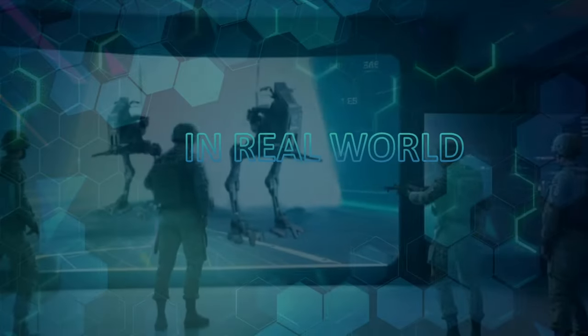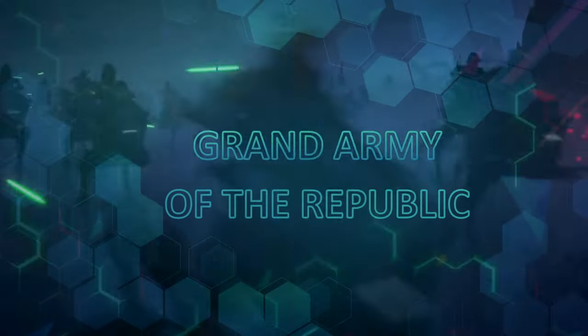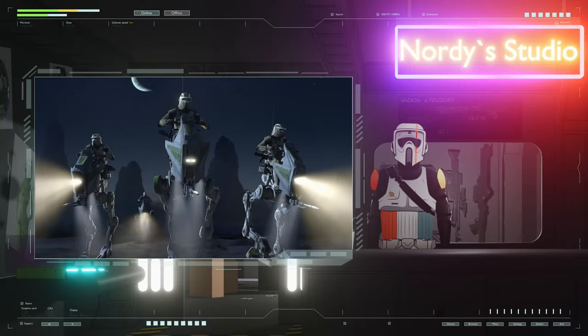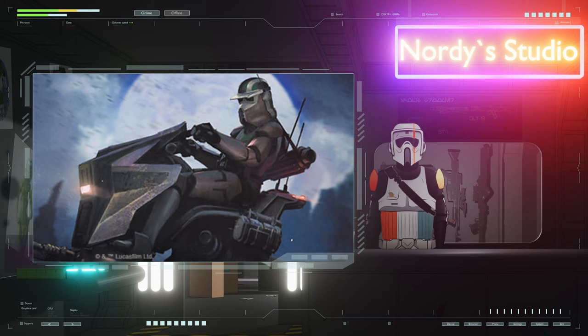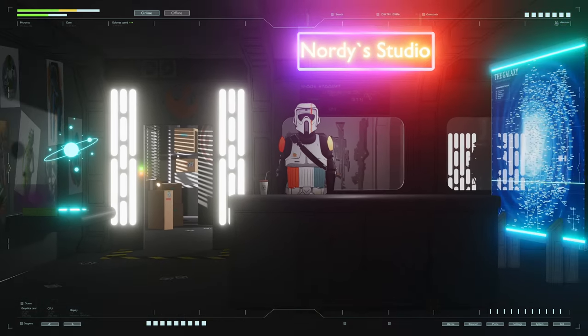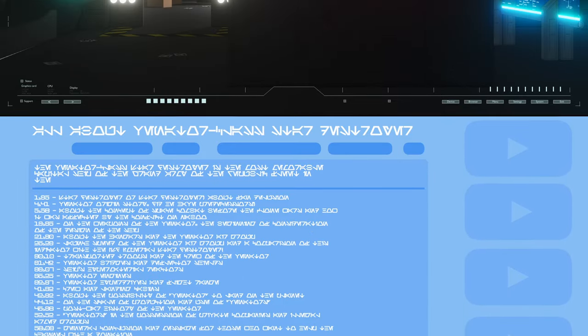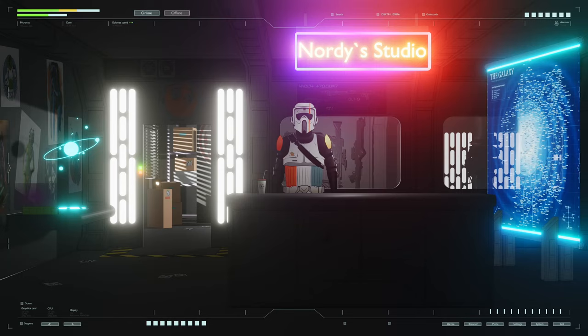The ATRT Walker in real world — one of the smallest and fastest machines of the Grand Army of the Republic. Today we will find out how realistic this vehicle from the galaxy far, far away is in our world. We'll take a detailed look at the history and design of the machine. Fasten your seatbelts and subscribe to the channel. Norti is with you and we are starting.